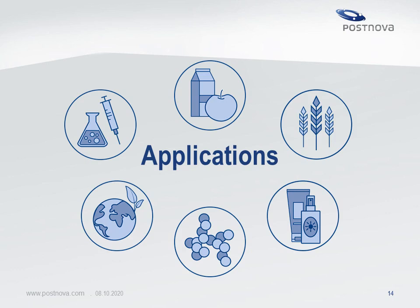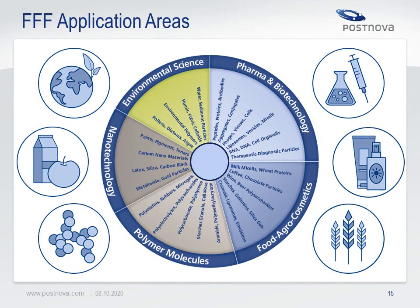Let's look at different fields of FFF applications such as nanotechnology, food, agriculture, pharma, biotech, environmental and others. There is a broad range of applications where FFF can help to investigate properties of complex samples and elucidate their structure, size and molar mass distribution. Main areas of interest are nanotechnology, agriculture and food, environmental analysis, pharma and biotech, as well as polymer science. Samples can be synthetic polymers, biopolymers, proteins, antibodies, viruses, liposomes, micelles as well as inorganic and metallic nanoparticles, microparticles and more.